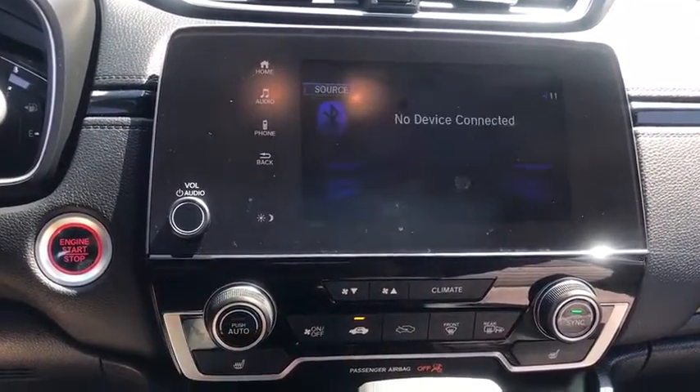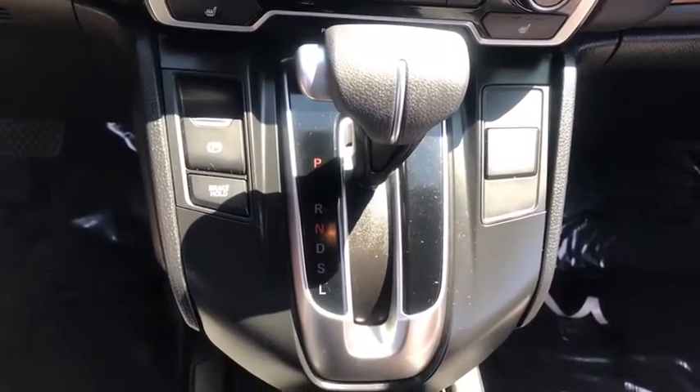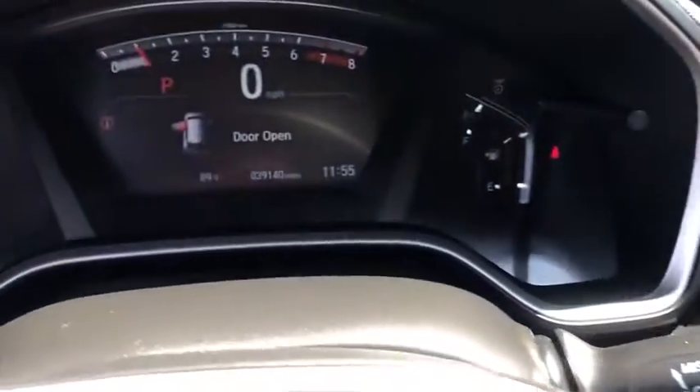Bluetooth, power steering, adjustable steering wheel, floor mats, keyless start, cruise control, aluminum wheels, four-wheel disc brakes, rear defrost, climate control.